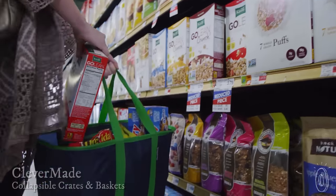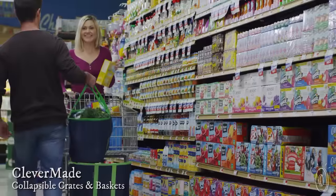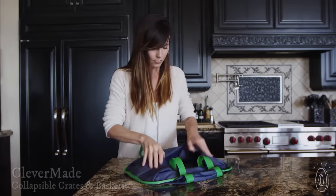Containers tend to take up an awkward amount of space when they aren't full. CleverMade's baskets, crates, and coolers are sturdy when you're using them, but then collapse flat to store.